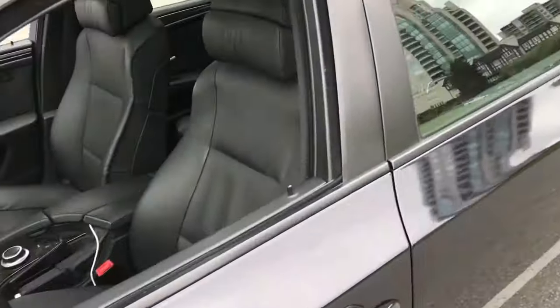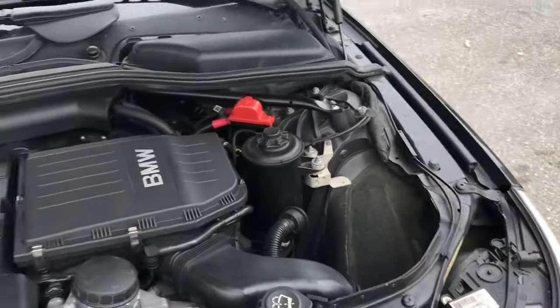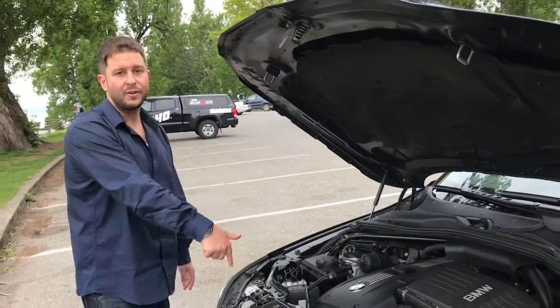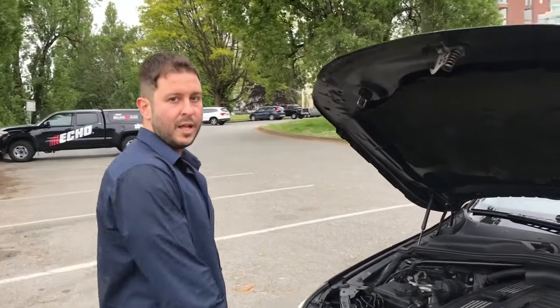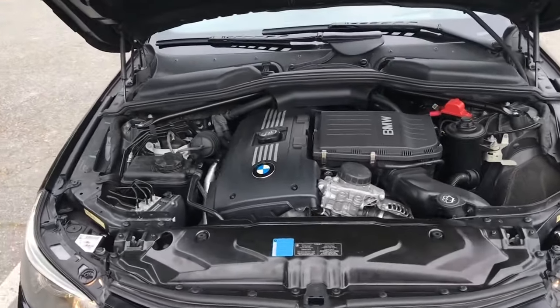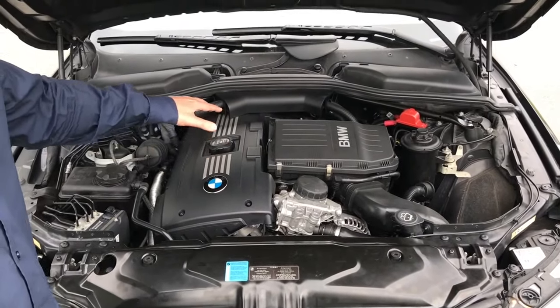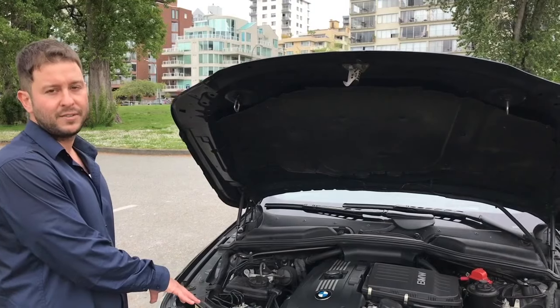With the LCI E60 5 Series, for the first time you get a turbocharged 3-liter engine — the N54. It debuted in 2007 on the 335 and made its way to the 535 in 2008. This is an unbelievable engine that won Engine of the Year multiple times. It was also available in the 135, 335, and even the BMW Z4 up until 2016. It gives a lot more power compared to the previous 2007 5 Series engine, the N52.